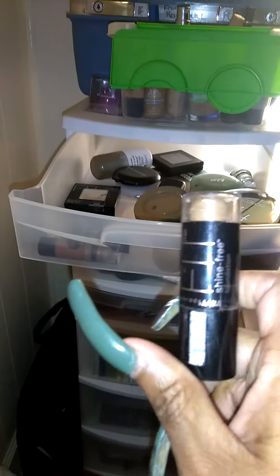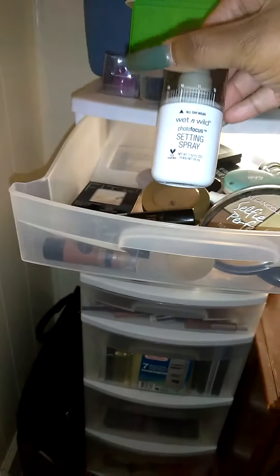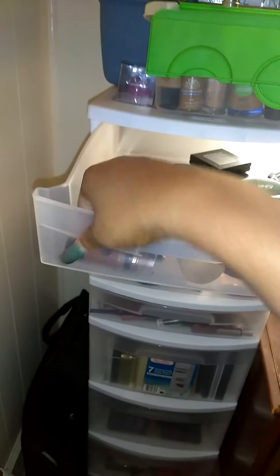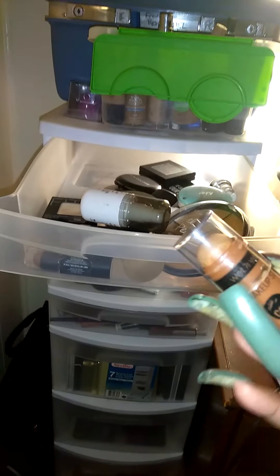And here is another one, right here. This is the Maybelline Stick Foundation. It's some Wet n' Wild Setting Spray and Jordana Contour Stick. I love that as well.